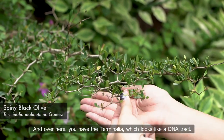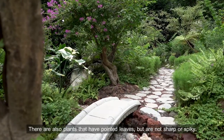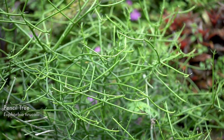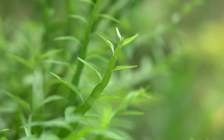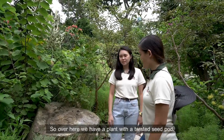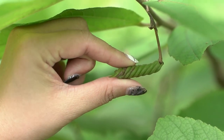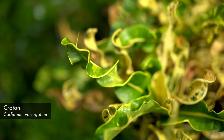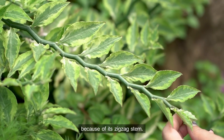And over here you have the terminalia, which looks like a DNA track. There are also plants that have pointed leaves but are not sharp or spiky, like the euphobia over here. And you also have the tapeworm plant, which looks like a seaweed. Over here we have a plant with a twisted seed pod. You also have this croton, which has curly leaves. There is also the euphobia, also known as a zigzag plant because of its zigzag stem.